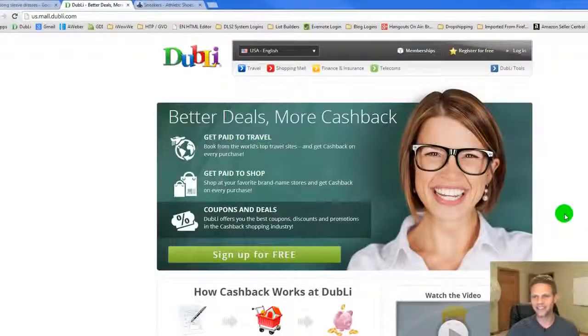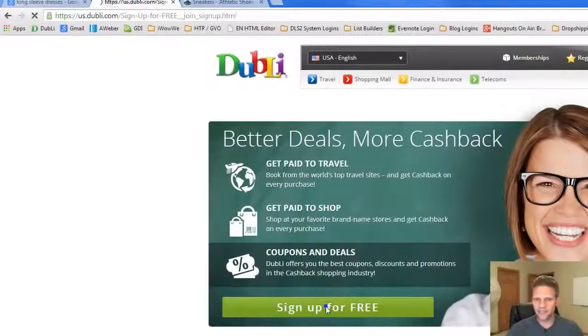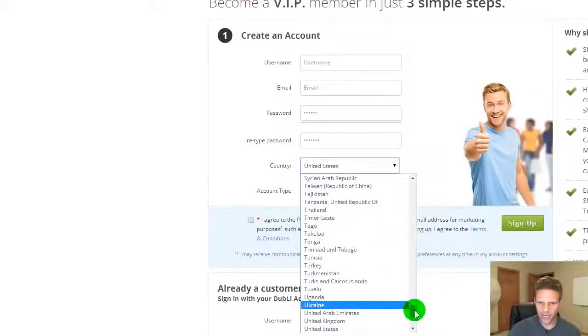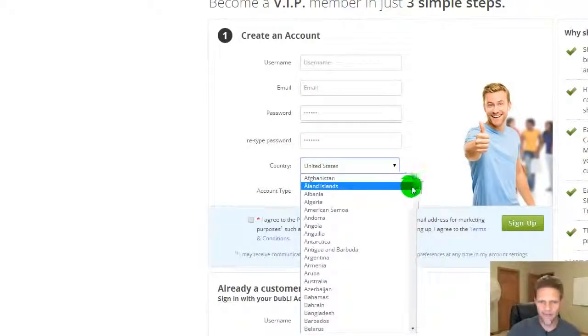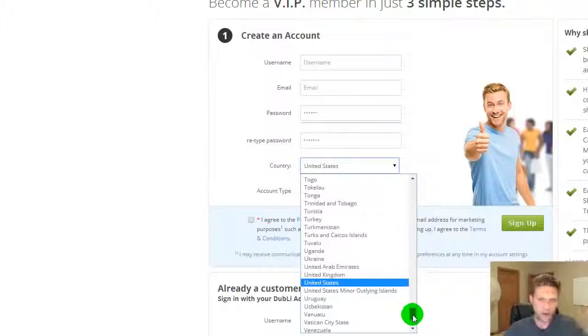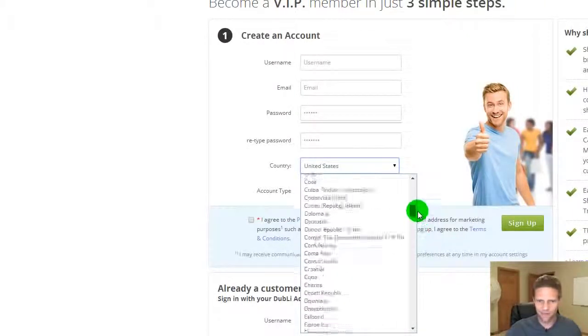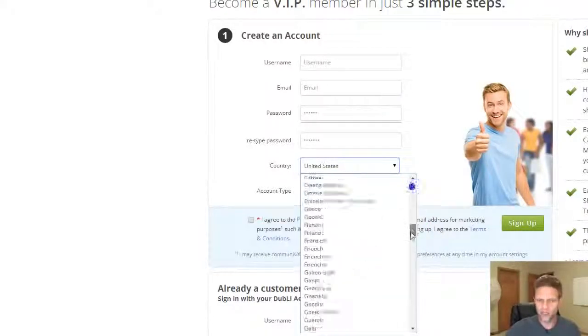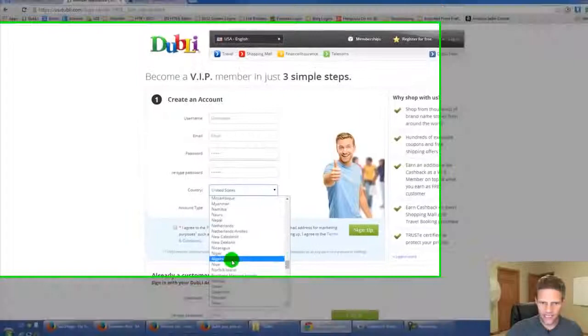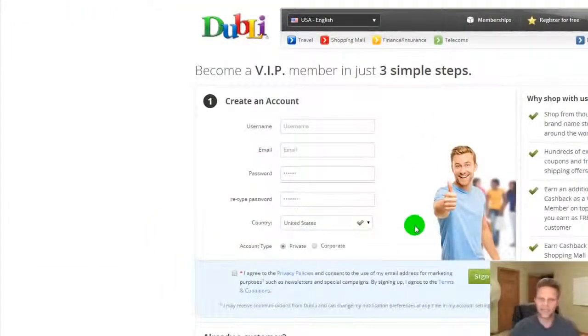I'm going to show you how to register because it takes about 20 seconds. You click one of the buttons to register. All you do is fill out a username, your email address, create a password, re-enter the password, and enter your country. It's available in every country in the entire world from Afghanistan all the way down to Zimbabwe — even Nigeria is included. You choose whether you're a private individual or a corporate account, agree to the privacy policies, and click sign up. That's it — you have your free toolbar.